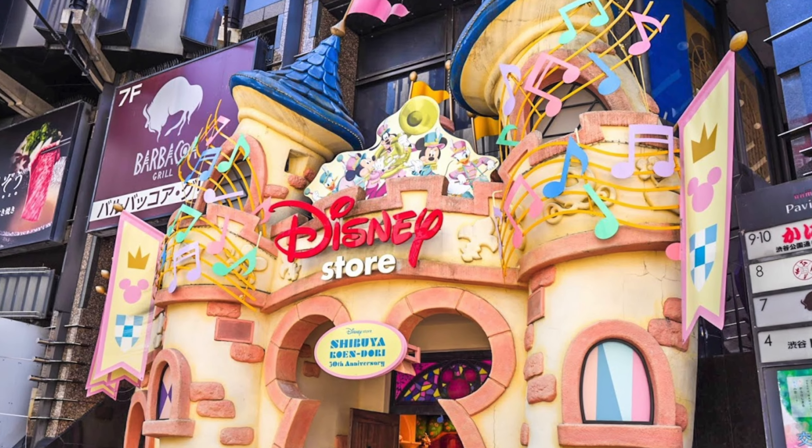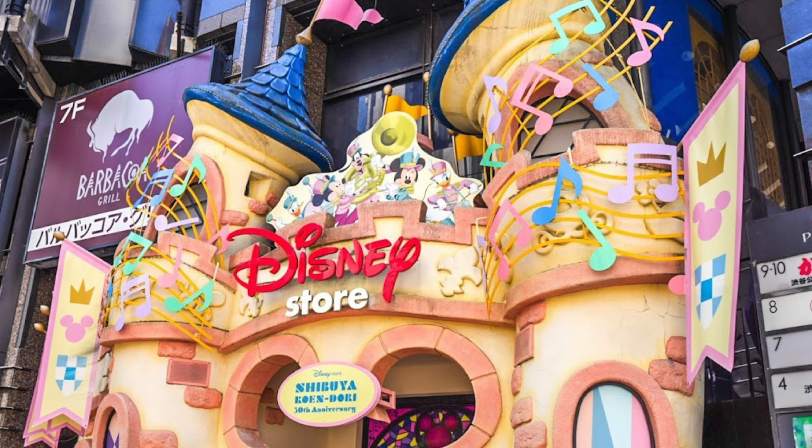He did not get to go to the parks — I would never have allowed that. But he did find some great Disney Stores. There's an amazing store in Shibuya that looks like a castle, and it is also very close to the Nintendo Store and Pokémon Center, which was right down the street.